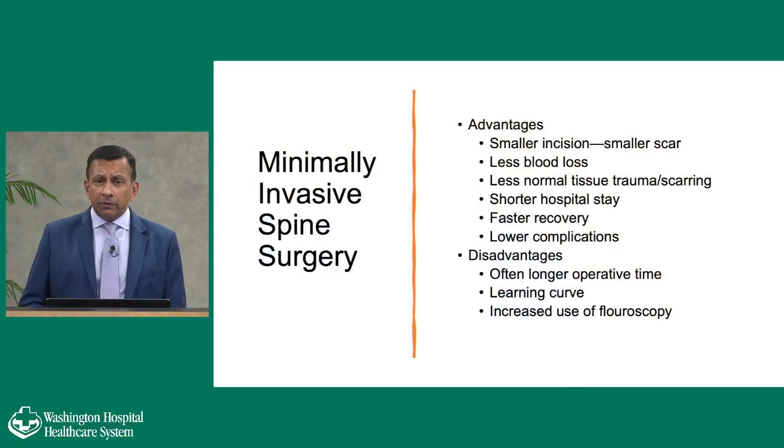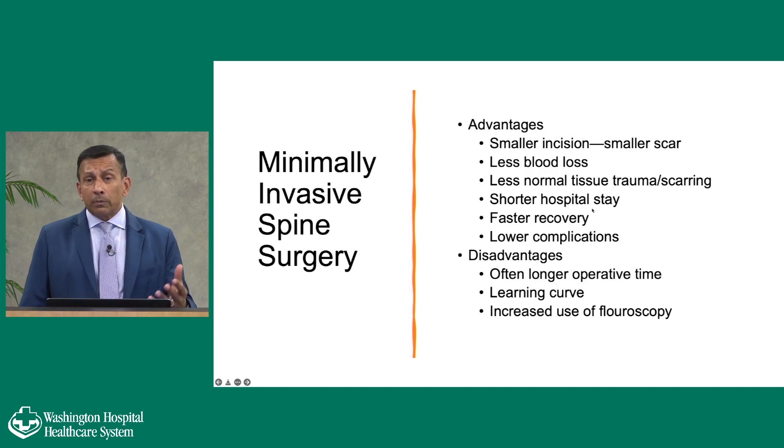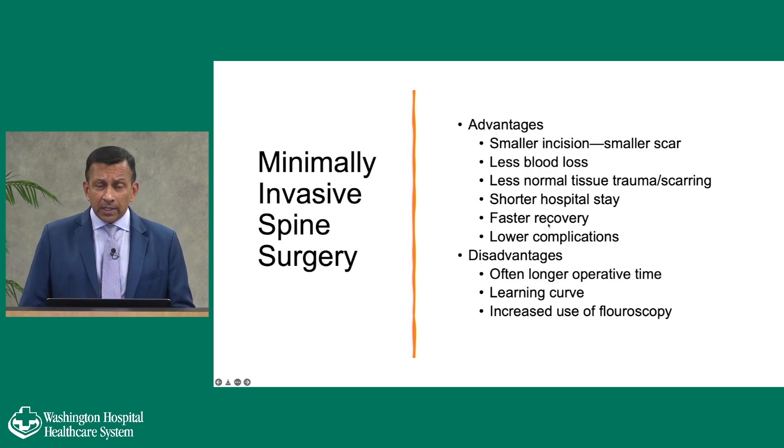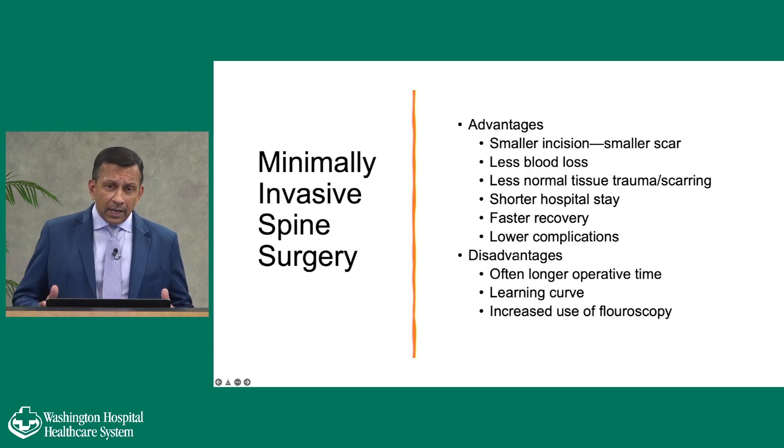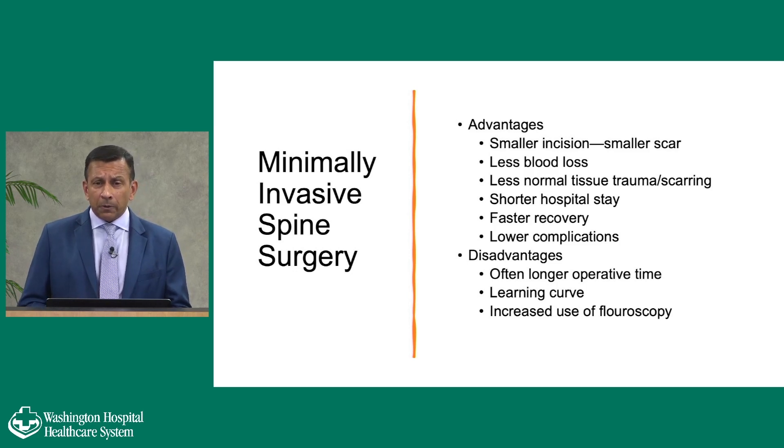What are the advantages of minimally invasive surgery? It's a smaller incision, which means less scar tissue formation and less blood loss. Even with complex operations including multi-level fusions for scoliosis, the likelihood of blood transfusion is minimized. There's less tissue trauma, meaning long-term there's going to be less scarring, less atrophy of the muscles, shorter hospital stays, faster recovery, and overall lower complication rates. The disadvantages: it's often a longer operation. A standard laminectomy may take 20 to 30 minutes, whereas doing it through a small tube can take 45 minutes to an hour. There's also a definite learning curve.